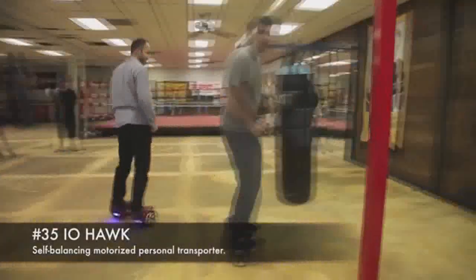35. I-O Fork. Self-balancing motorized personal transporter.